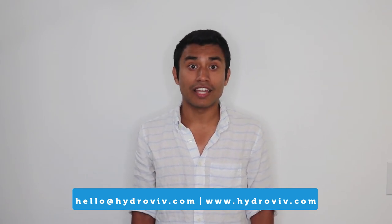Our water nerds are on the lookout for other cities to cover. If you would like us to see what's going on in your hometown, please let us know and comment below. If you have any questions about this report or anything else water-related, drop us a line or visit our website and use our live chat. Our water nerds are based in Washington, D.C. and can gladly answer any questions you might have. Thanks for watching.